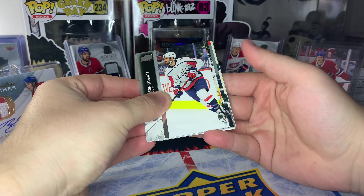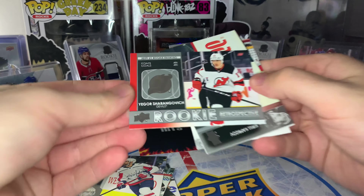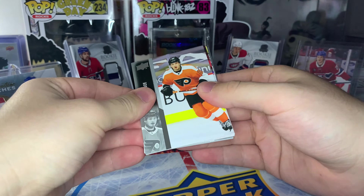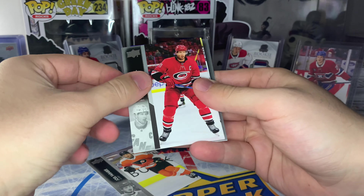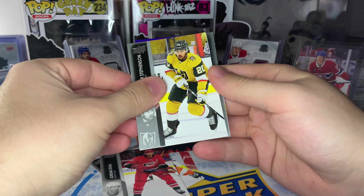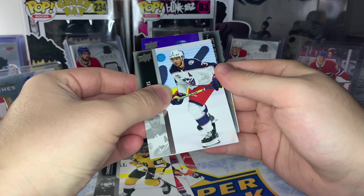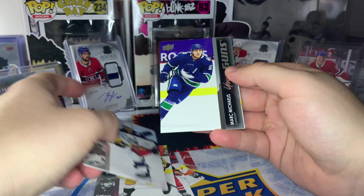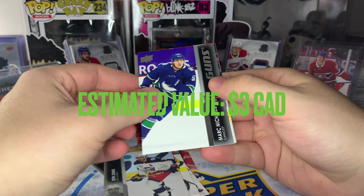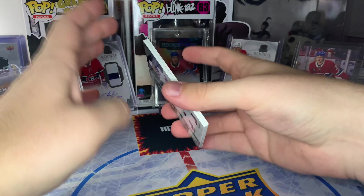Next up looks like another Rookie Retrospective, this time just a normal one of Igor Shesterkin. Next up that one card looks pretty banged up, hopefully it's not damaged — we got a Young Guns coming up. Come on, let's see somebody decent. It's not Caulfield; looks like a blue background. Is this Mark Michaelis? Yeah, not so great. Hopefully we can get somebody of note.